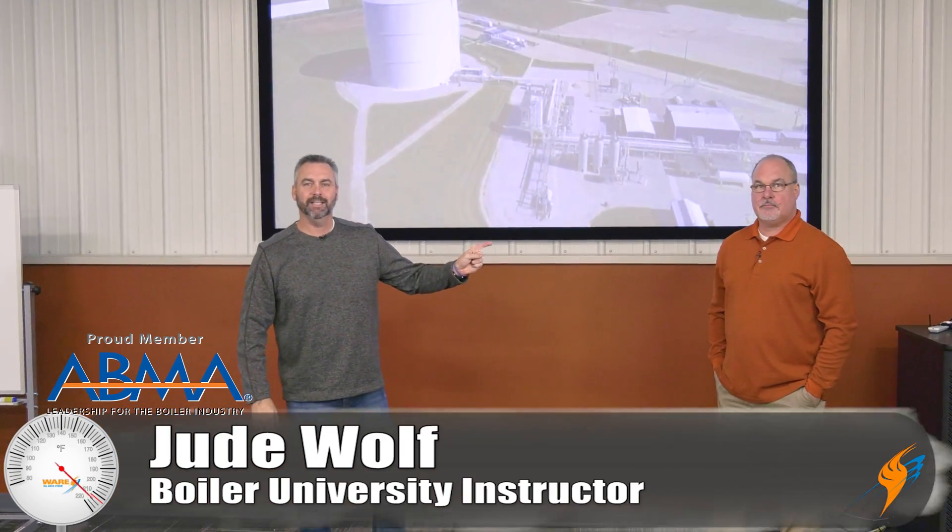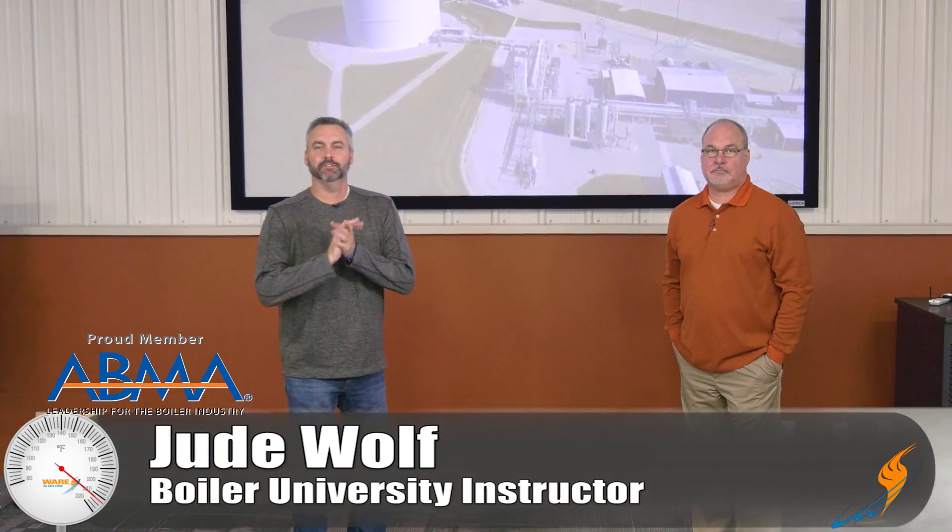Welcome to The Boiling Point. I am with Gerald Blaine, Director of Sales for our Project Sales and Service Division.